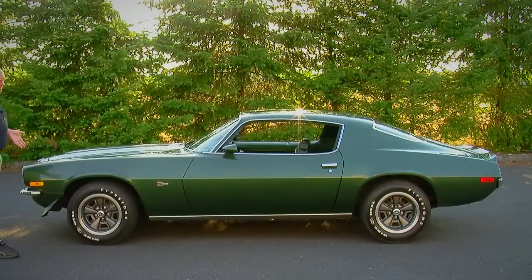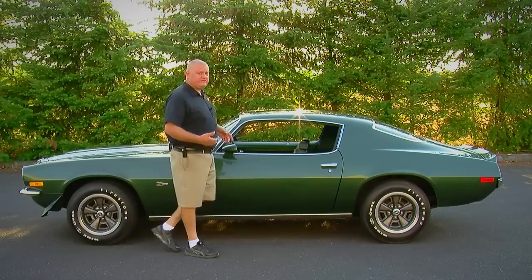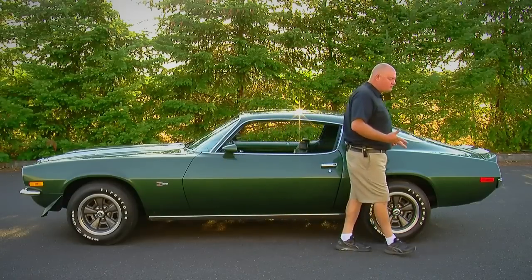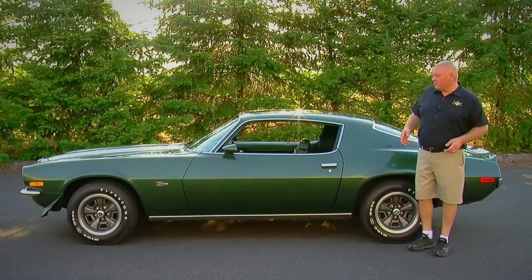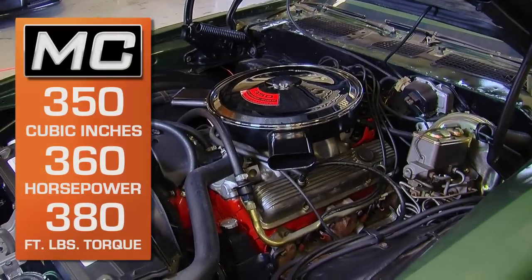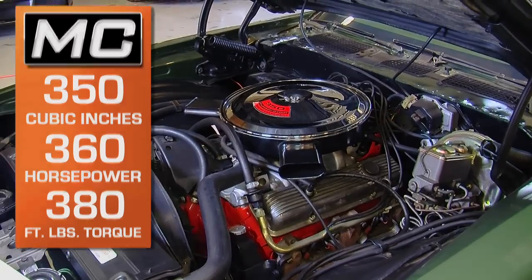The 1970 Camaro Z28 had some big shoes to fill after the really successful 1969 Z28. The '69 car had a screaming 302 cubic inch engine, but Chevy did it right when they outfitted this one with the all-new 350, which made 360 horsepower — actually more than the big block in the SS396.